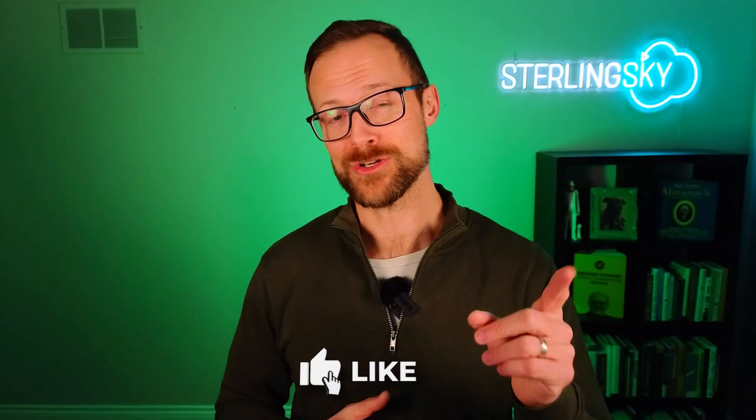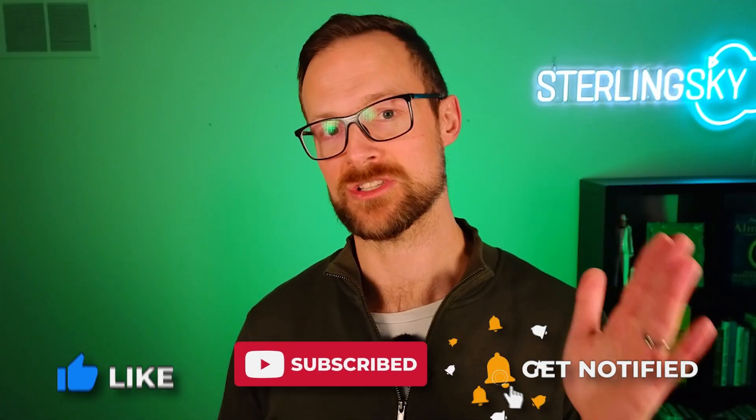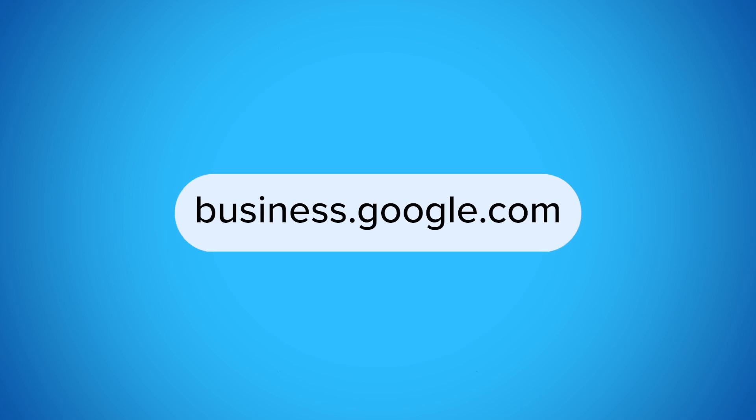Before we go any further, first you need to go to business.google.com.